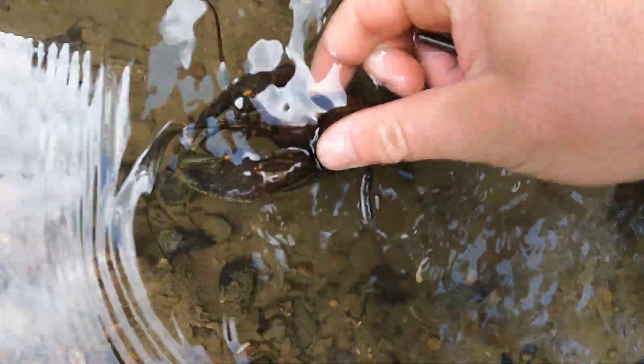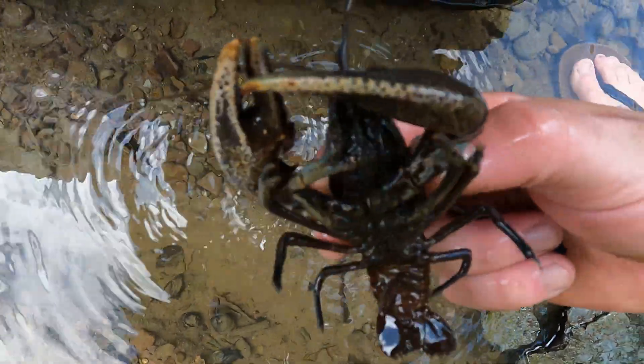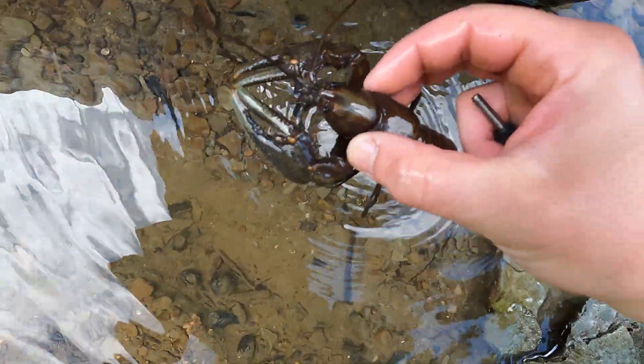This creek was loaded with crayfish. Almost every rock I flipped had a crayfish underneath it. A good way to catch crayfish is to pinch their body behind their head.